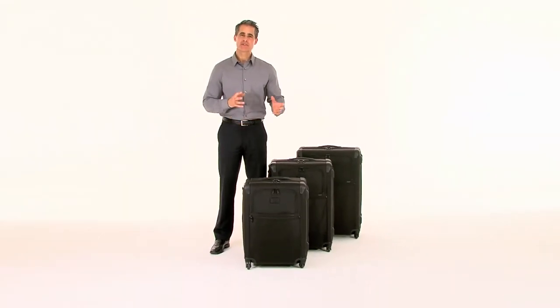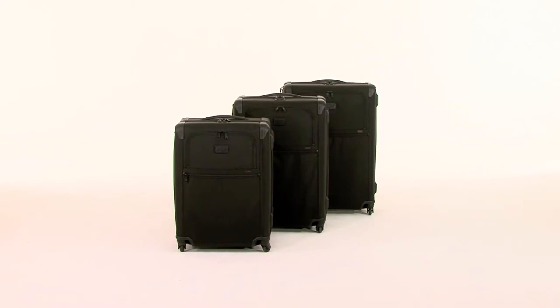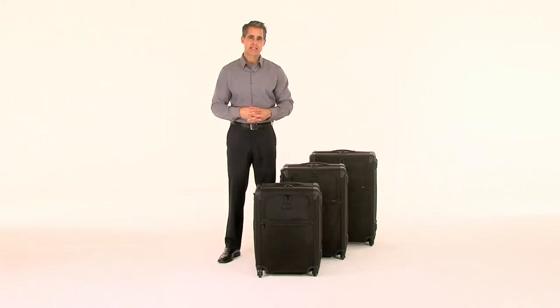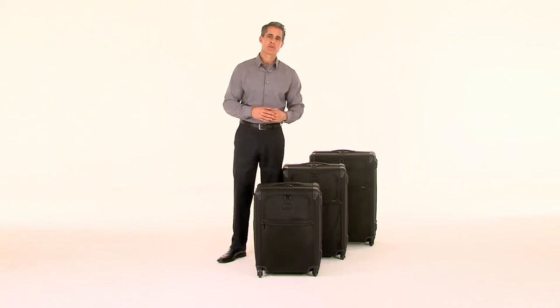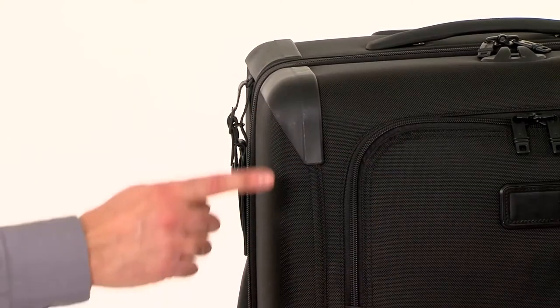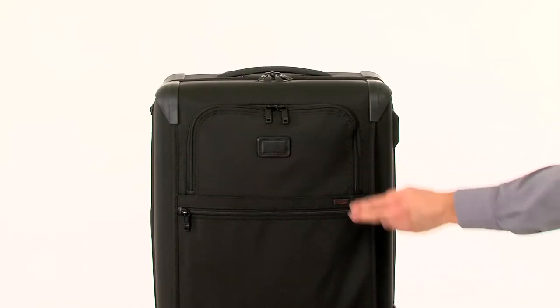Hi, I'm Jeff from Toomey, and this is our new Alpha 2 expandable 4-wheeled packing case, available in three different sizes. Made to take a beating and keep on going, this updated Alpha 2 bag is designed with our patent-pending, lightweight, built-to-last Durafold construction, and our durable FXT ballistic nylon.